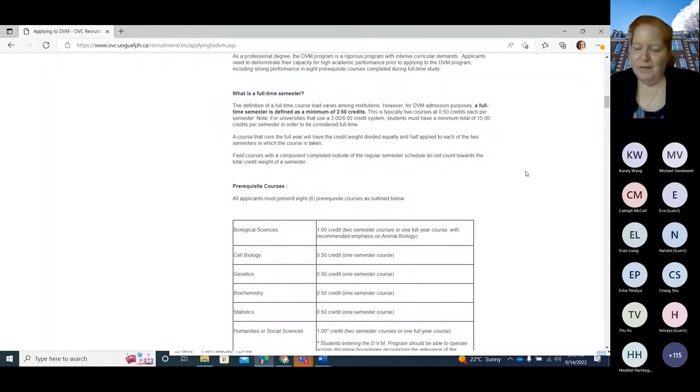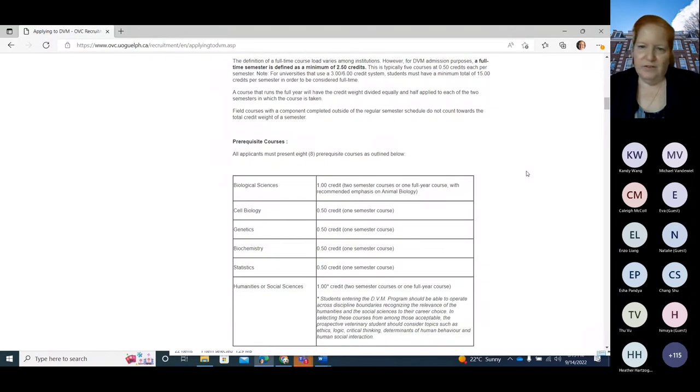A full-time semester at Guelph is equivalent to 0.5 credits. In other schools, it's three credits, so a full-time semester would be 15 credits or 15 credit hours.